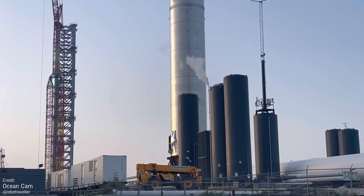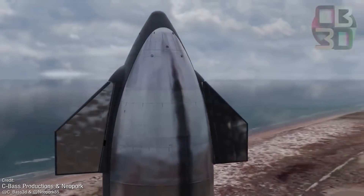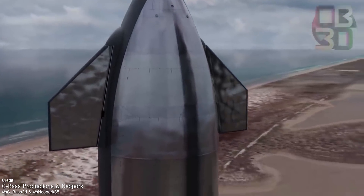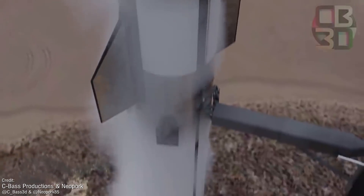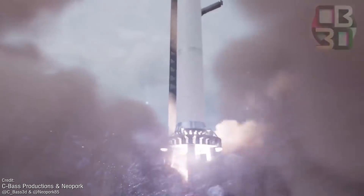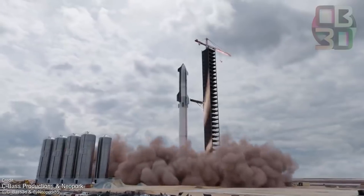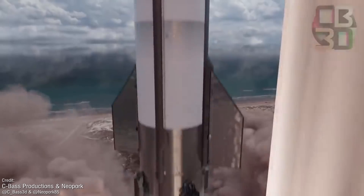As impressive as the static fire will be, it will pale in comparison to the launch of Booster 3's successor, Booster 4, which is still having its components fabricated. This will be the booster paired with Ship 20, together performing the first ever orbital flight test of the Starship vehicle. Booster 4 won't just have three Raptor engines, but a total of 29. That seems like a lot, because it is.